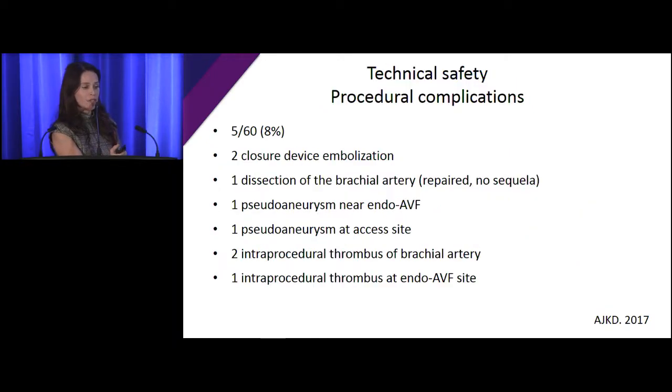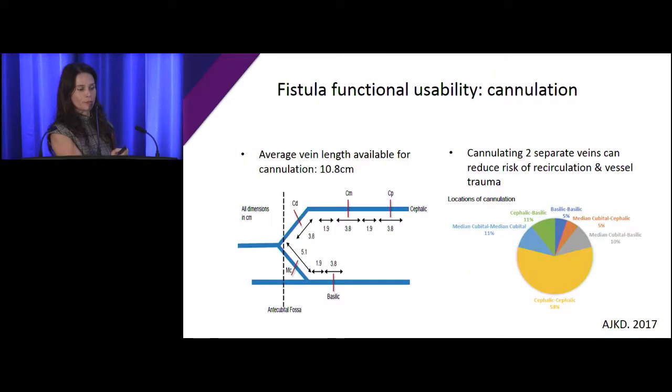In terms of technical safety and complications, this was a new device so there was some learning. We had two closure device embolizations. One patient had a brachial artery dissection, fixed immediately with no lasting problems. One pseudoaneurysm near the endovascular fistula and one at the access site because the arm moved — we now anchor the arm properly. We had two intraprocedural thrombus events in the brachial artery, both treated immediately, and one intraprocedural thrombus at the endo AVF site. For needling, you have a lot of vein available — you can go into the cephalic or basilic vein. Some patients dilate mostly in the cephalic, some mostly in the basilic, but you can cannulate different areas and put one needle in each vein.